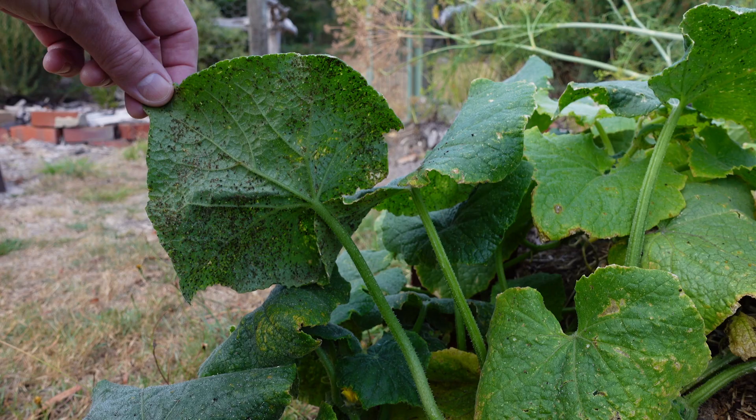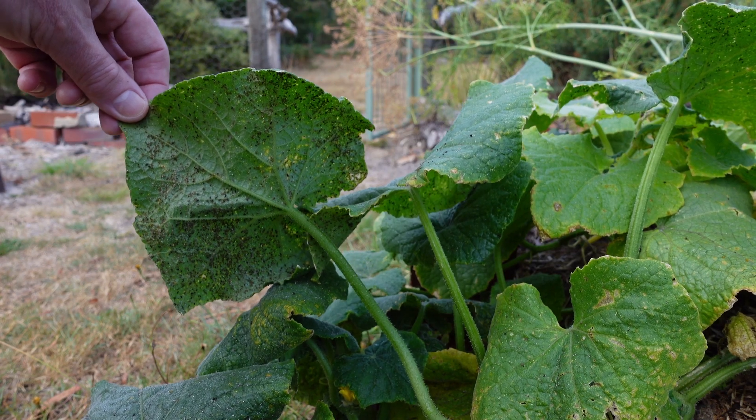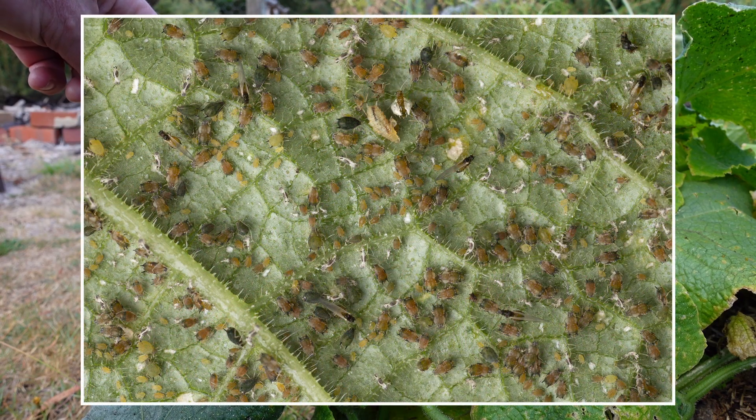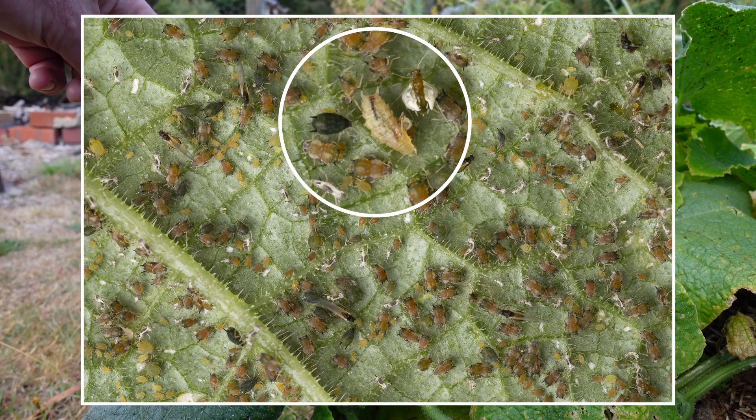If aphid numbers don't seem to be decreasing, you can just pick off the worst leaves. But check them out first. Can you see the hoverfly larvae here? They're not particularly big, so you might need a magnifier or a hand lens of some sort.